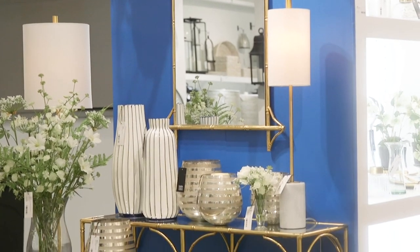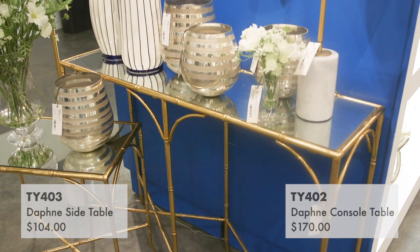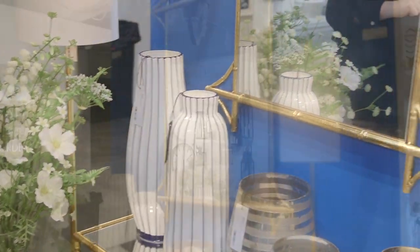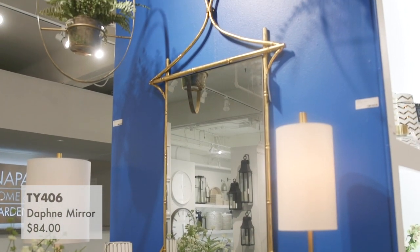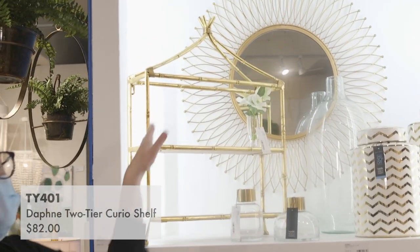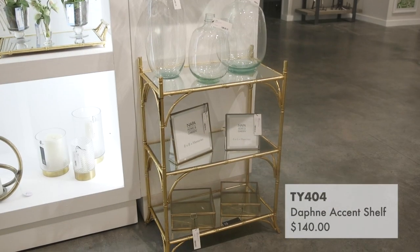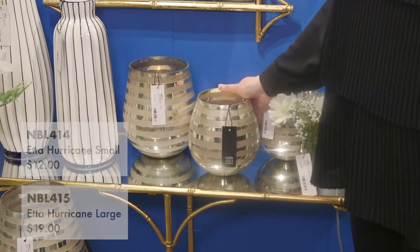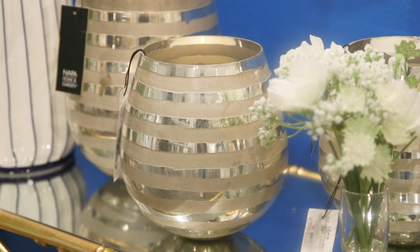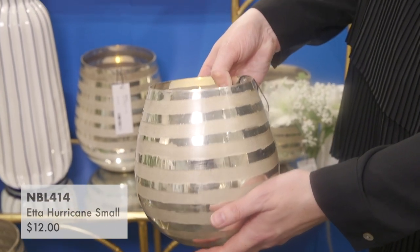This spring we introduced a more small-scale collection of furniture called the Daphne collection. It's great metal that's been patinaed in gold with mirrored surfaces — we have a side table and a console table. We also have a beautiful traditional bamboo mirror. There are three more pieces in the Daphne collection: a great two-tier curio shelf that can also be hung on a wall, a great mirrored tray, and a wonderful accent shelf with three levels to display any of your collections. Also new this summer are two different sizes of Eta Hurricanes — silver glass with great horizontal organic stripes — and once you add a candle, like our Lightly Pillars, they absolutely glow.